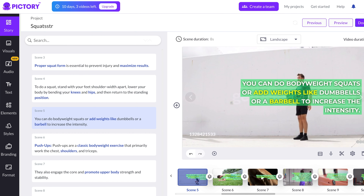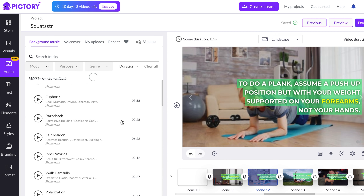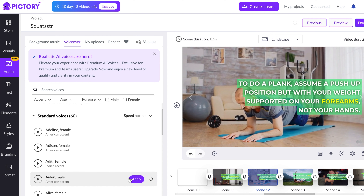Making YouTube videos is easier than it's ever been before. Thanks to AI, you can now make videos in minutes that used to take you hours. And making more videos faster in turn means more revenue for you. So let's stop wasting time and jump right into it. Here are the top three tools that you can use to generate YouTube videos instantly.